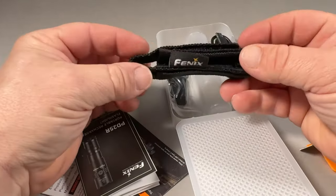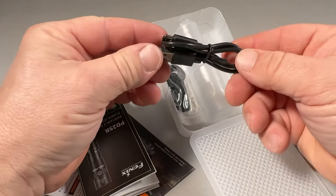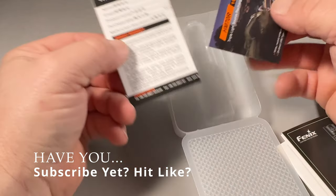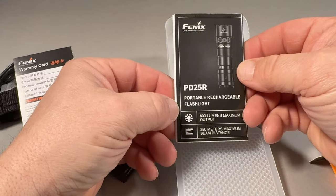As you might expect, it comes with the normal accessories: a Velcro nylon case to hold it, a USB-C to USB-A cable, a warranty card, a few of their new products they're trying to showcase, and the user manual.